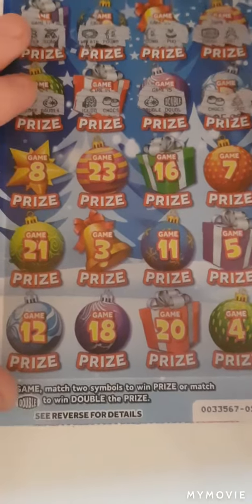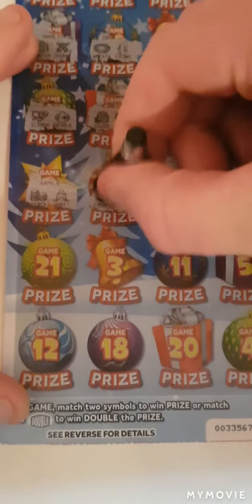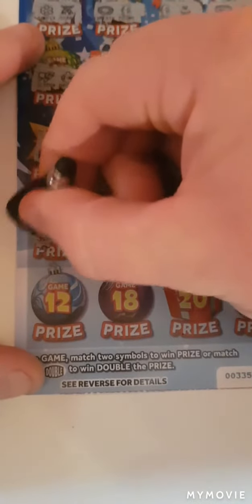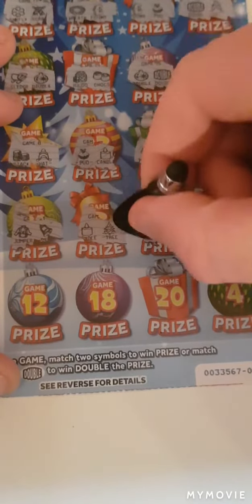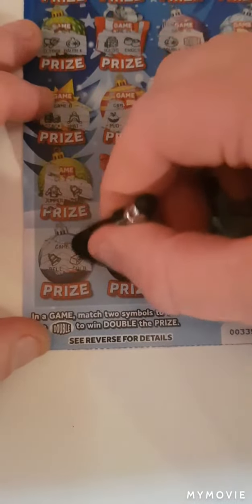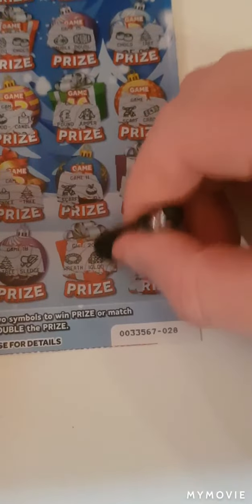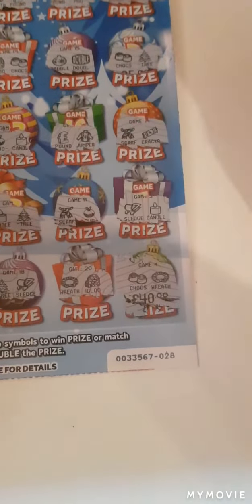We are down to the last three lines. We've still not got nothing yet. Nope. Nope. And 40 lb. That's doable. Can we match it? And no we cannot.